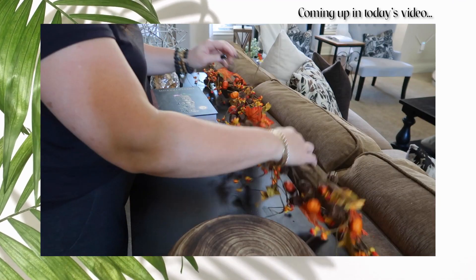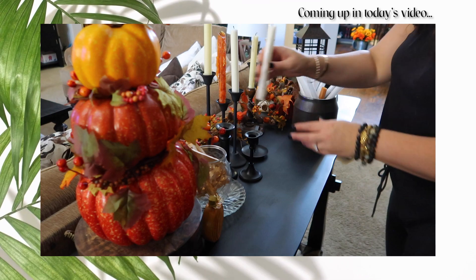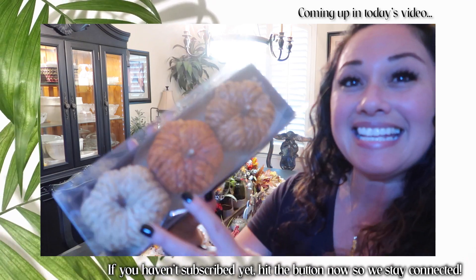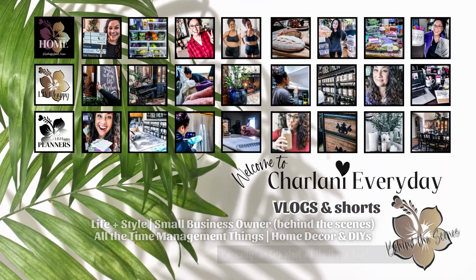Hey guys, welcome back to the vlog! In today's video we're finishing up the fall decor and placing the final pieces where they belong. So if you'd like to be a part of it, let's jump right in. If you're new to my channel, welcome, and if you've been here before, welcome back.